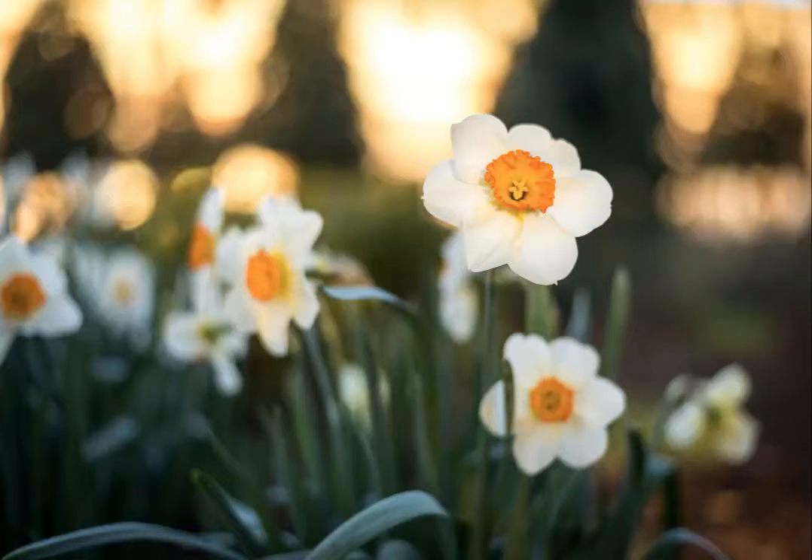If you scroll down just a bit, you'll see the same scene — not the exact same flowers, but the same scene from the same bed of flowers from the day before. So my coworker and I took a short break.